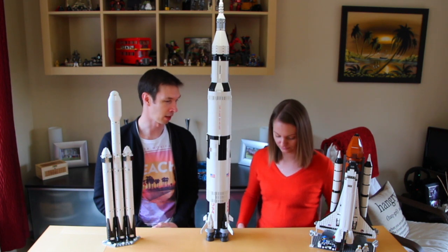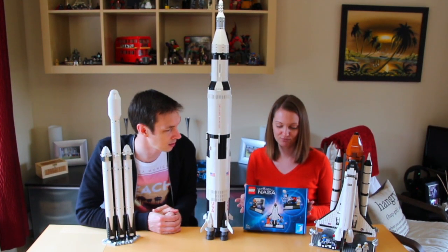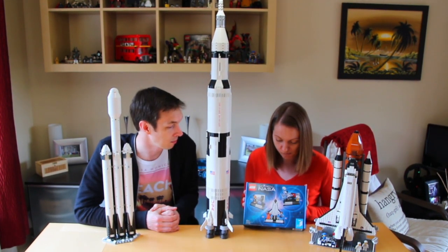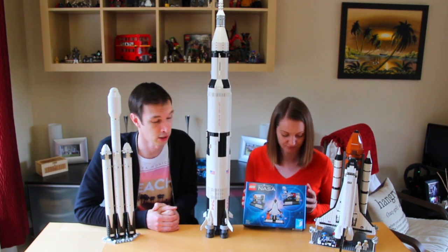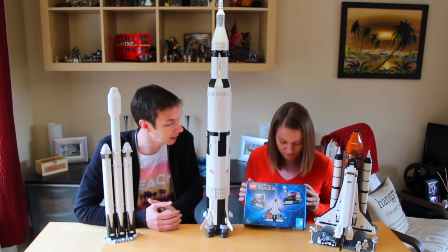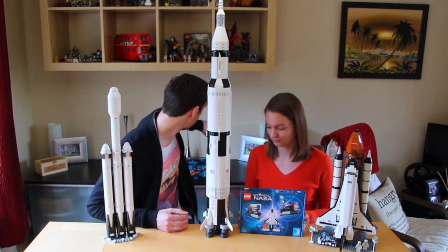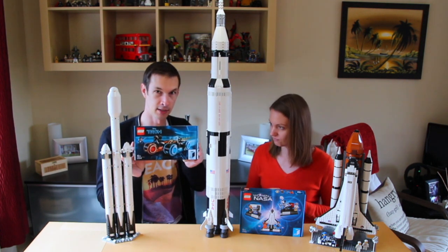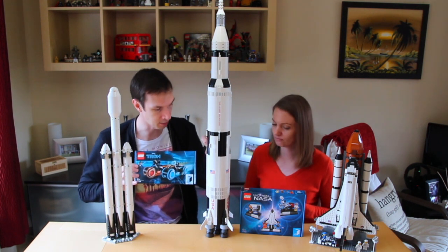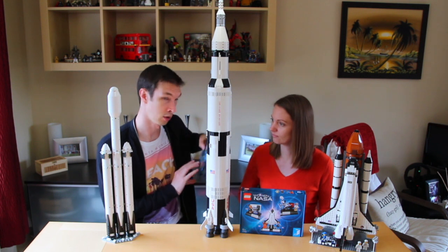Today's set, keeping with that theme, is Women of NASA. It's not a brand new set but it's brand new for us. It's not a very big build so it won't take us very long. It's got a little miniature Lego shuttle in it. In addition to that, we also have another new set — not doing this today — but this is the Tron Legacy set, a Lego Ideas set. We'll do that one in another video.